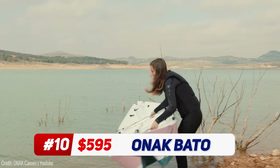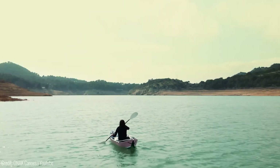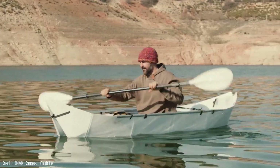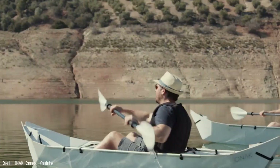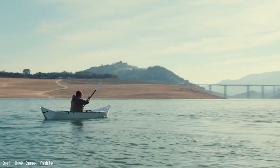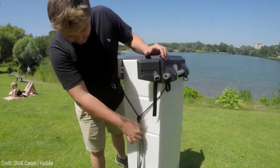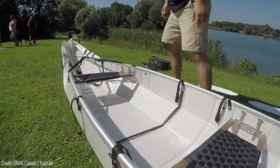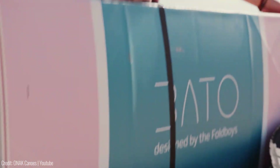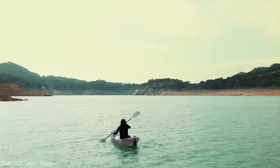Are you ready for some water adventures? Meet Onak Bato, a compact and lightweight folding canoe that goes wherever you go. Whether you're traveling on foot, bike, train, bus, car, or even a plane, this canoe takes up minimal space and is easy to handle. With its innovative design, it's as portable as a suitcase on wheels, a handy tote bag, or a compact backpack. Setting it up is a breeze, thanks to the clever pulley or inflation system. When you're done, folding and storing it is simple. The Onak Bato is your ticket to incredible paddling adventures without the hassle.